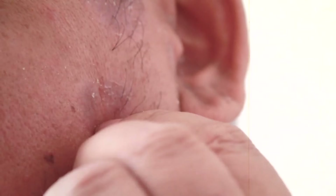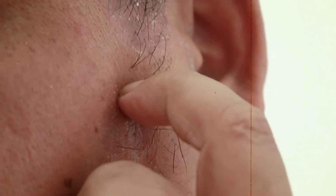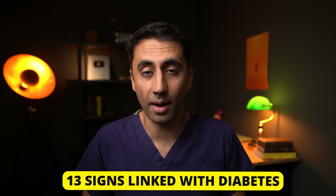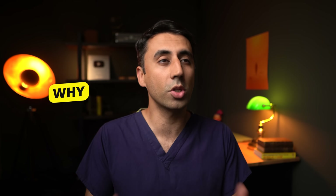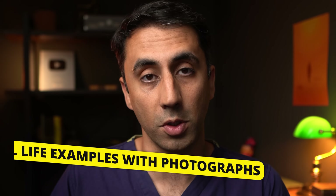Not only does it act as a barrier to things getting into your body, but sometimes it can give you a sign that things are going wrong within the body. In this video, I will share with you 13 signs that are linked with diabetes. We'll explore why they happen, what to look out for, and I'll give you real-life example photographs.